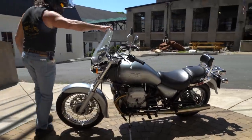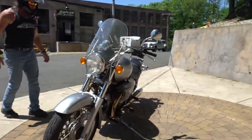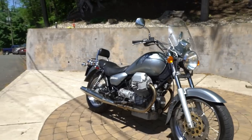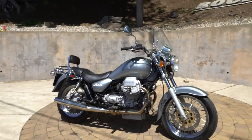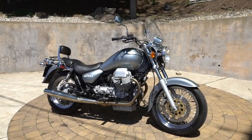It has a Moto Guzzi catalog front fairing here, kind of a sport touring fender. If you're not familiar with these Moto Guzzis, they're one of the most reliable twins made. This is a fuel injected bike — it's an evolution like the Harley-Davidson motor, a design that's been around for decades.